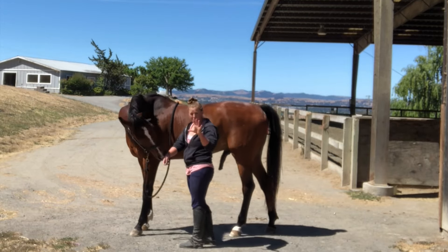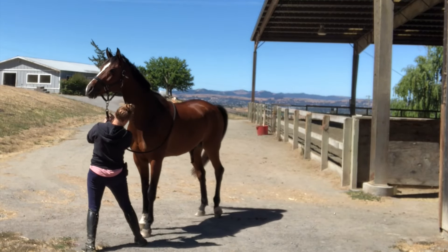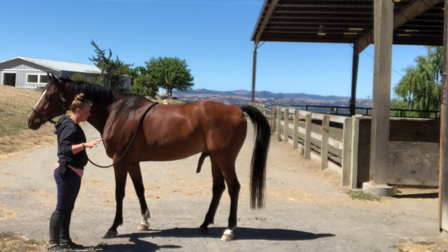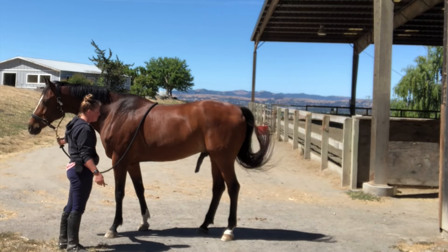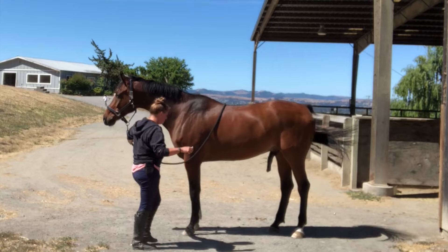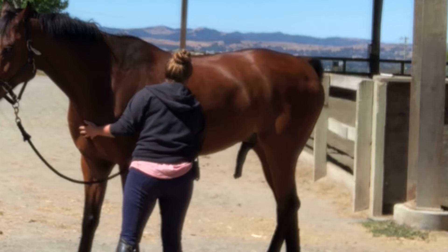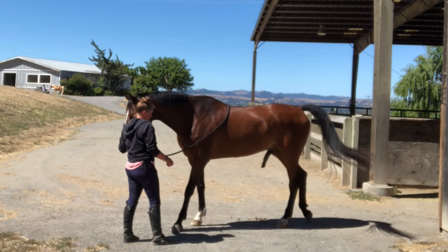This is also a game of patience. After you teach them the routine, the horse knows what this is. He's being a little bit of a butt right now, but after they get used to it they generally stop. Good boy.